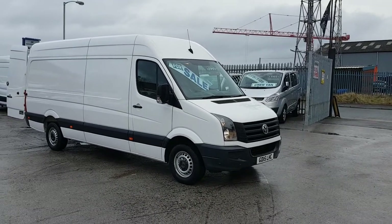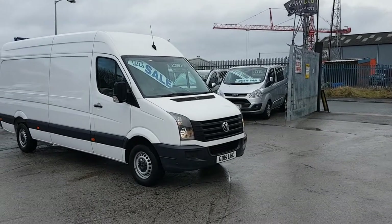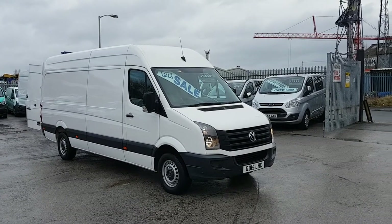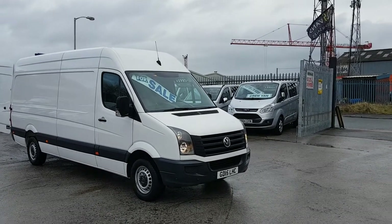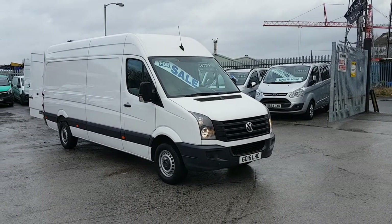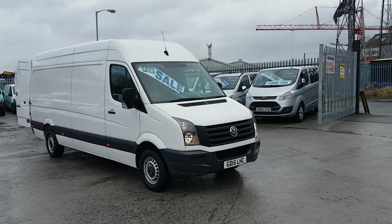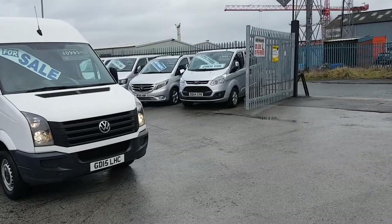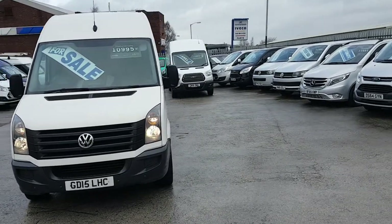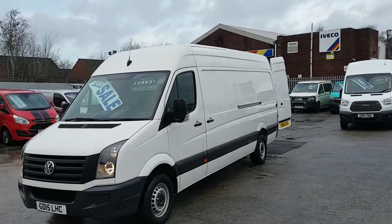Welcome to JNS Commercial Van Sales Limited. This one is the VW Crafter CR35 long wheelbase four-metre panel van with a high roof. It's 2015, 15 reg, been a one-owner lease fleet vehicle. It's still got the remainder of the manufacturer's warranty. This one's a two-litre with the bigger 163 brake horsepower engine — better if you're towing or carrying weight. Good powerful engines, the 163s.